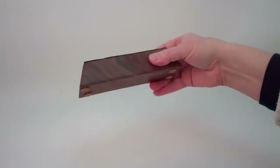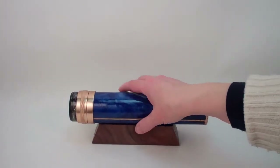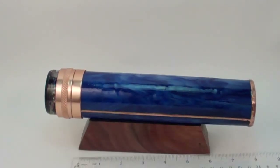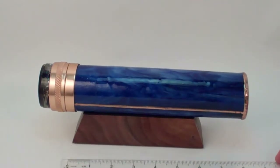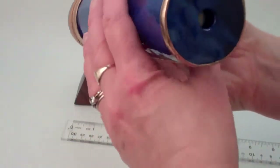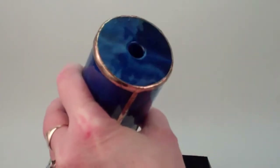Steve also creates a solid walnut base with cork feet and a black suede lining for the kaleidoscope to rest upon. The overall length of the kaleidoscope is approximately nine and a half inches, the width of the base is six and a quarter inches, the diameter of the kaleidoscope is approximately two and a quarter inches, and the diameter of the eyepiece itself is three eighths of an inch.